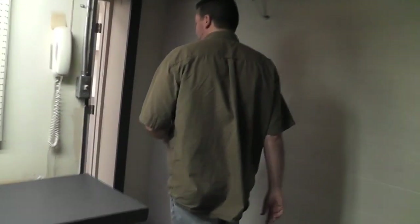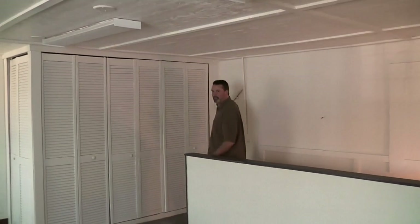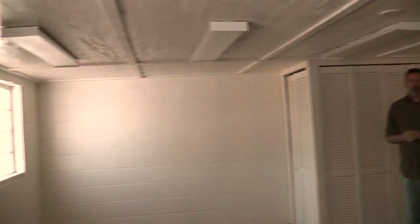And then upstairs, we have our storage area. This is where we're going to keep all the extra stuff. We'll have some shelving put in here. And actually, our non-profit organization, Youths for Schools, will have their office up here as well.